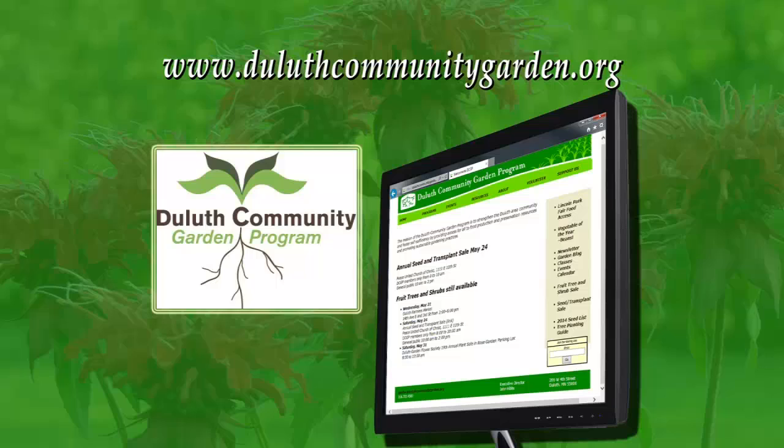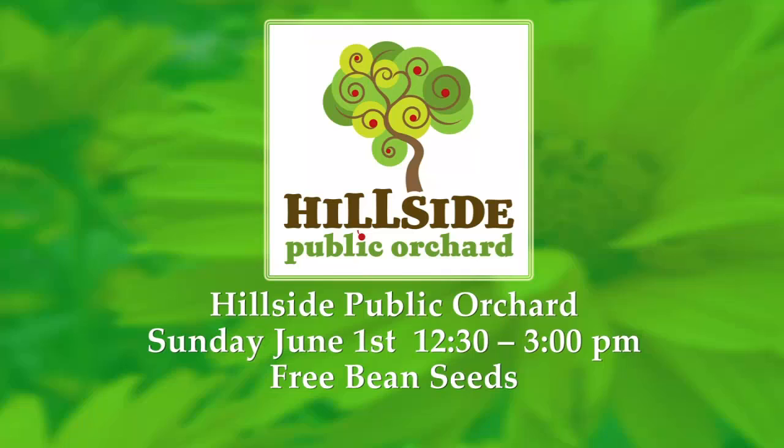To learn more about planting, care, and harvesting of beans, go to DuluthCommunityGarden.org. You can also find out more about One Vegetable, One Community. We also want to tell you about Sunday Workdays at the Hillside Public Orchard at 6th Avenue East and 10th Street, right by UDAC in Duluth. On Sunday, June 1st, they're going to be planting beans and providing bean seeds. The Hillside Orchard is a great community resource where people gather to plant and harvest from fruit trees. We're going to take a tour there in two weeks on Great Gardening.